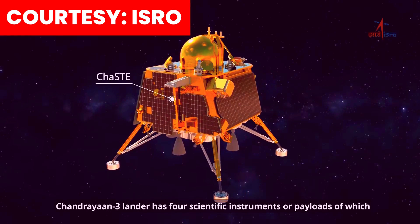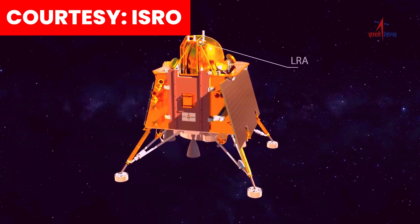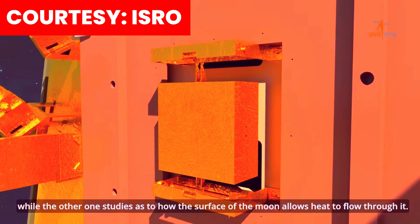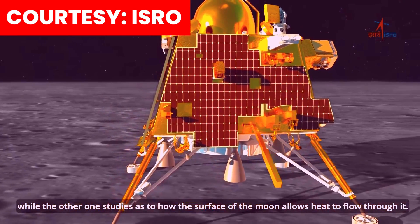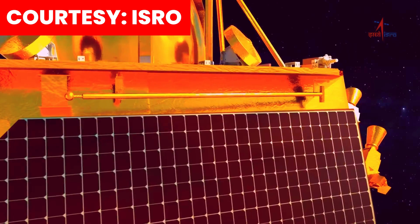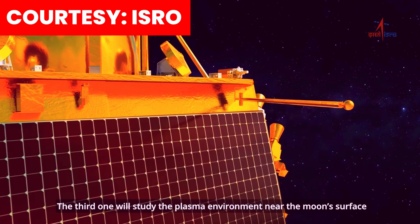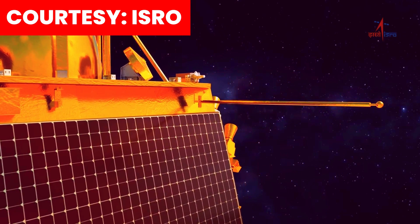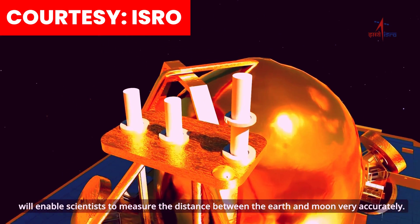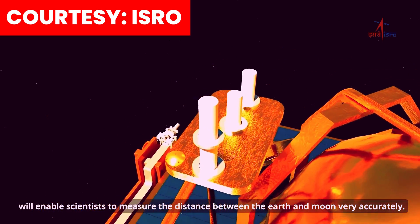Chandrayaan 3 lander has four scientific instruments or payloads, of which one will study the Moon quakes, while another studies how the surface of the Moon allows heat to flow through it. The third one will study the plasma environment near the Moon's surface. And the fourth instrument will enable scientists to measure the distance between the Earth and Moon very accurately.